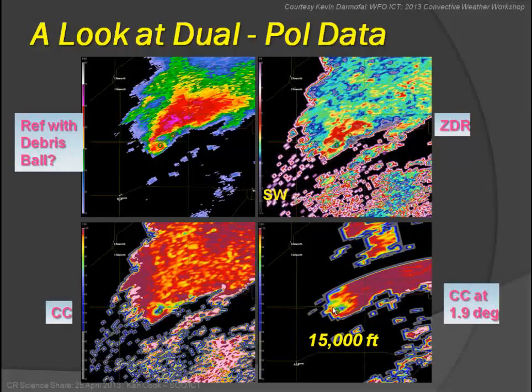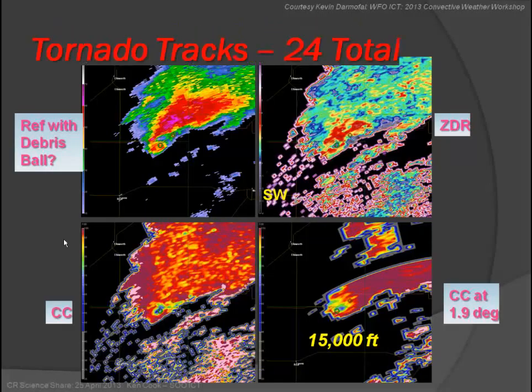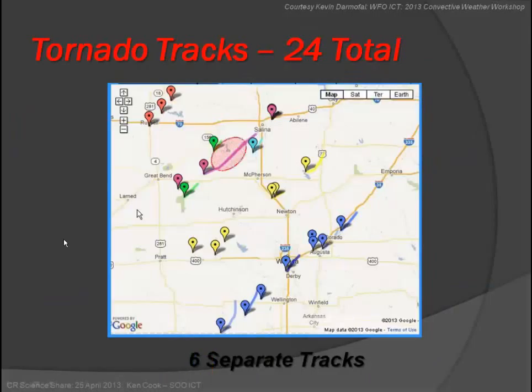The debris is being lofted very high — a very large volume of it. From that, and from some of the research done at NSSL, you can infer this is a pretty significant tornado. Our forecasters were able to use that information during the event to put details in their warnings, giving people a better representation of what was going on.